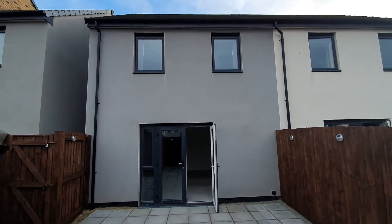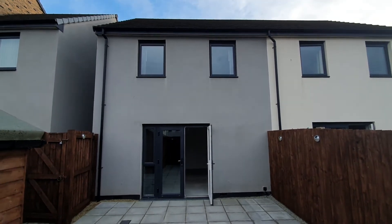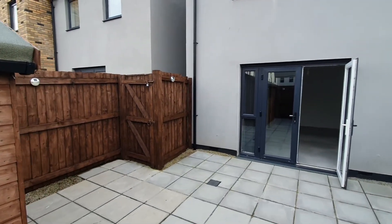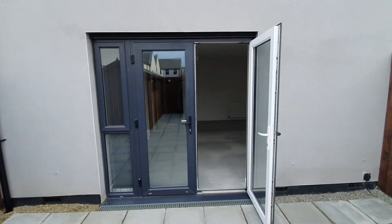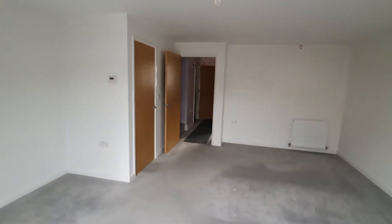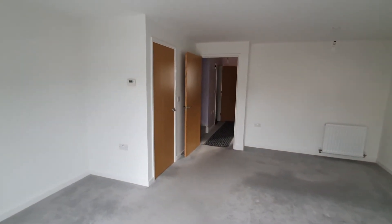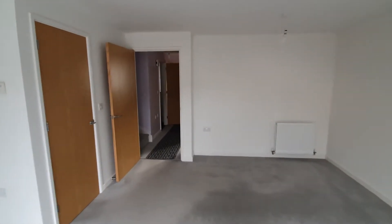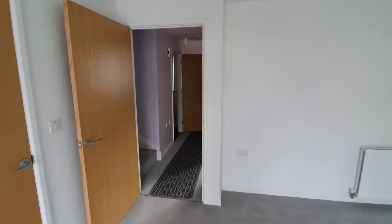This is the rear of the property and there's a gate to the side passageway. The property's got double glazed windows and gas-fired central heating with radiators.